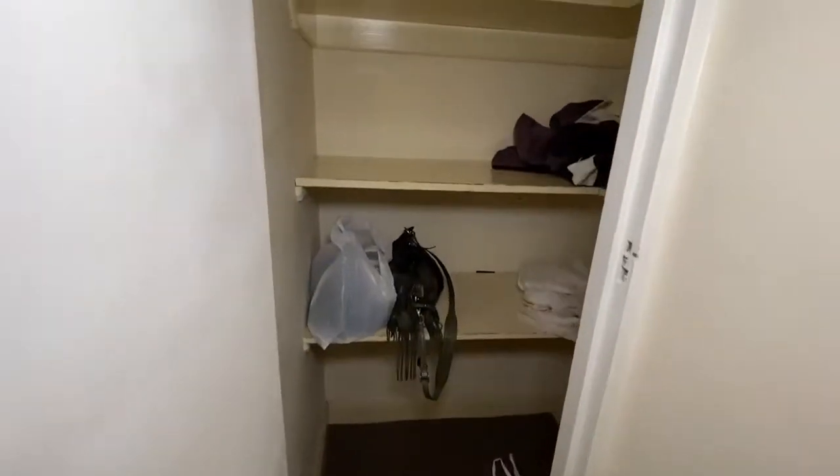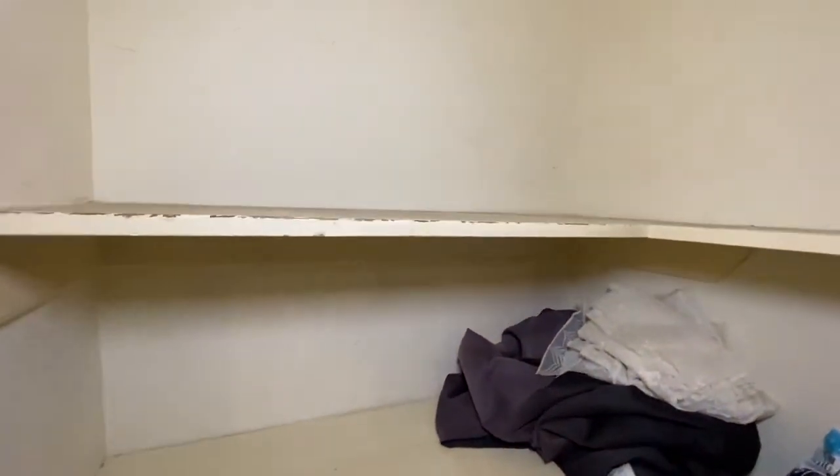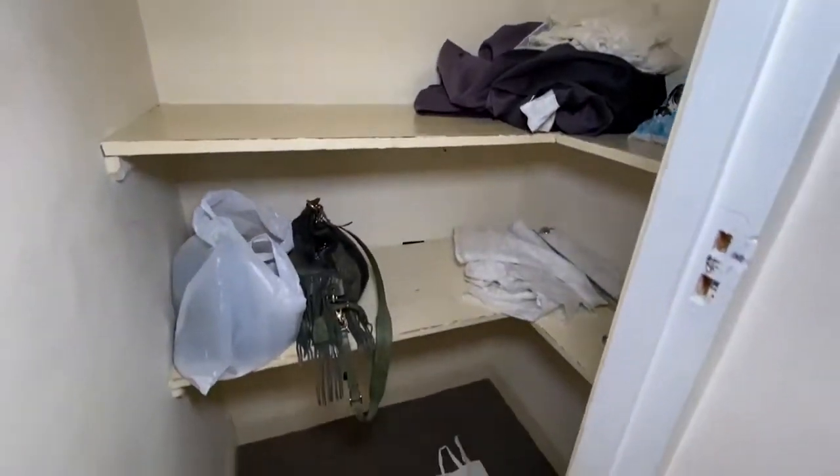This is bedroom 2 — sorry, that's estate agent speak. This is actually a large walk-in cupboard with fitted shelving.